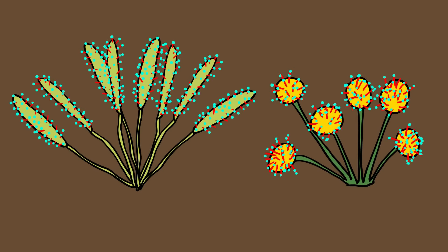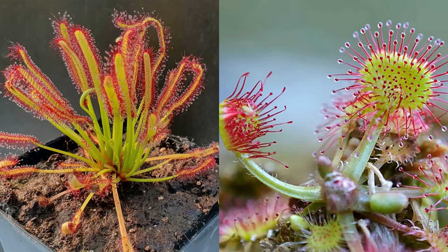Sundews, depending on what species, can form either prostrate or upright rosettes, ranging from 1 cm to 1 m in height and can live up to 50 years.